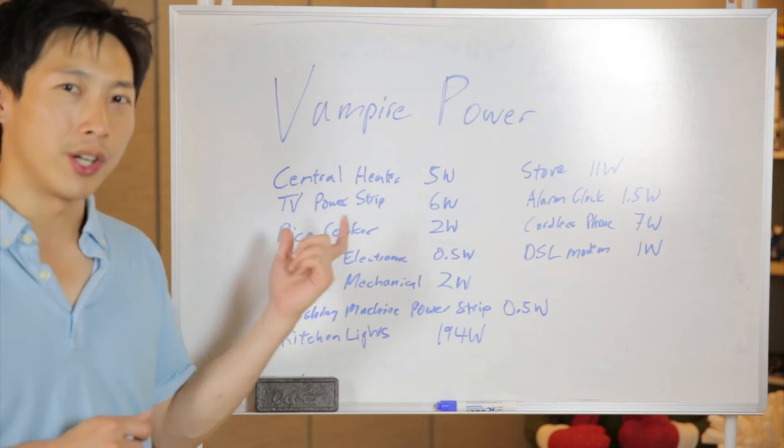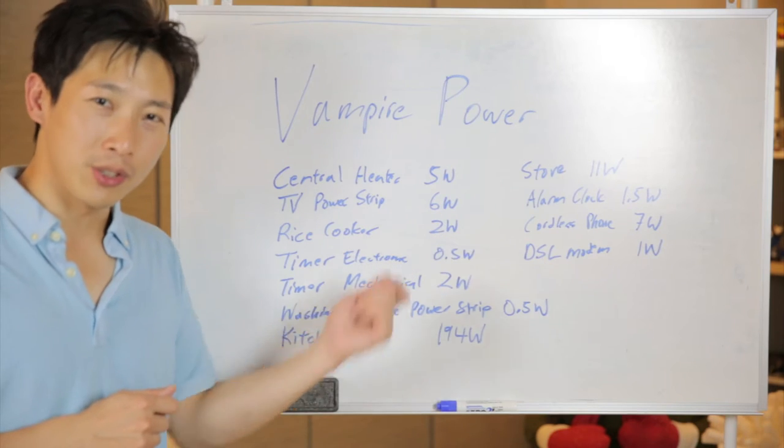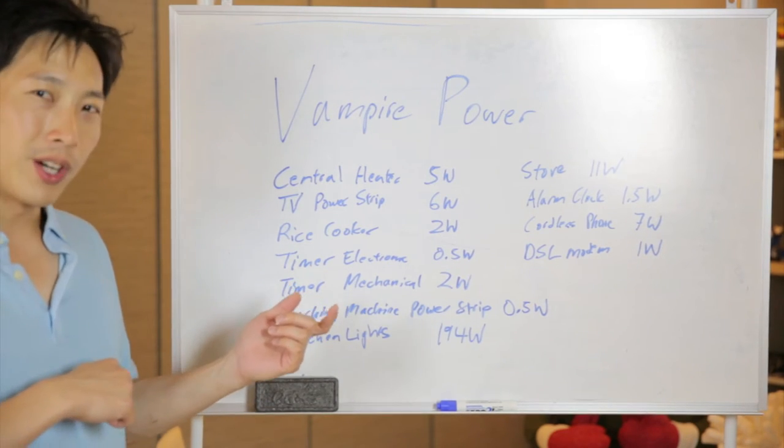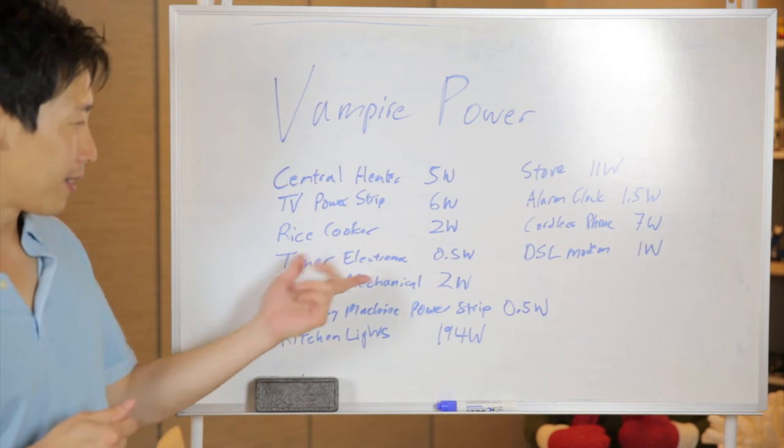My rice cooker, even though it's not cooking rice, actually consumes 2 watts. You can unplug it when you're not cooking any rice and save some power.